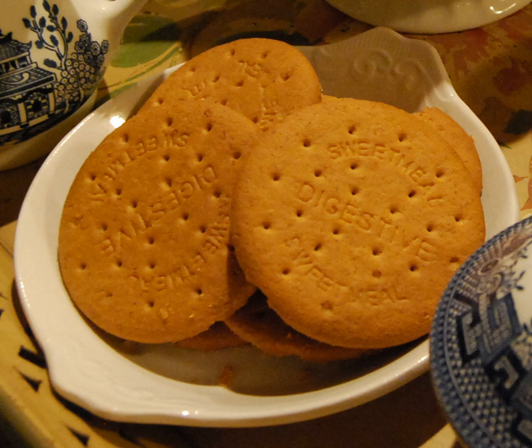American travel writer Bill Bryson described the chocolate digestive as 'a British masterpiece.' The McVitie's chocolate digestive is the most popular biscuit in the UK to dunk into tea.